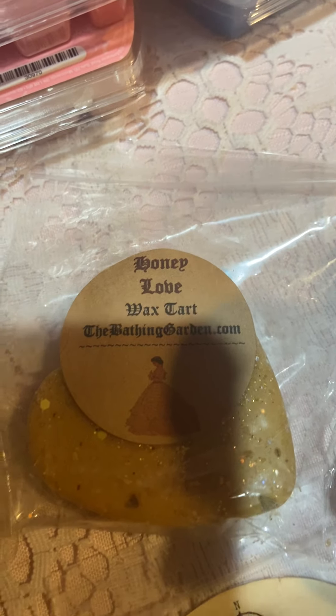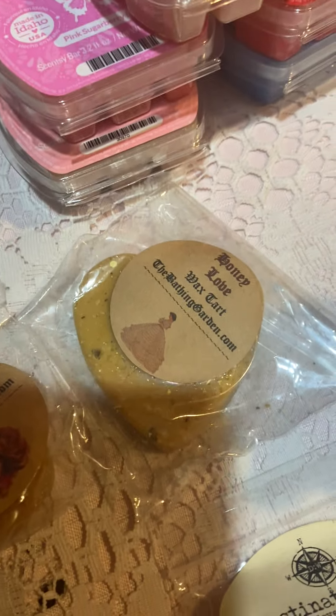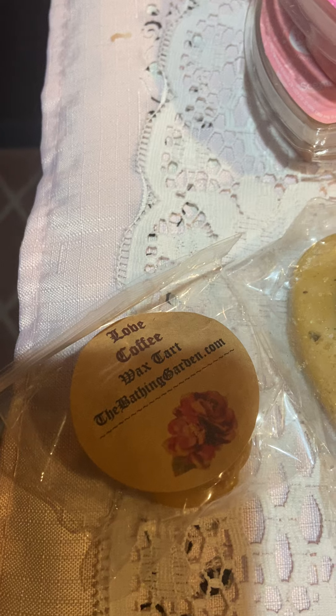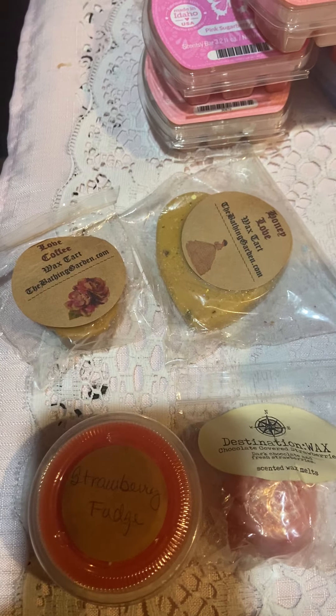I pulled two Bathing Gardens — this one is Honey Love, and it's in the shape of a heart. It's like a mustard color in the shape of a heart. And Love Coffee from the Bathing Garden. Those are some of the samples I pulled to use — I'll probably throw some more in.